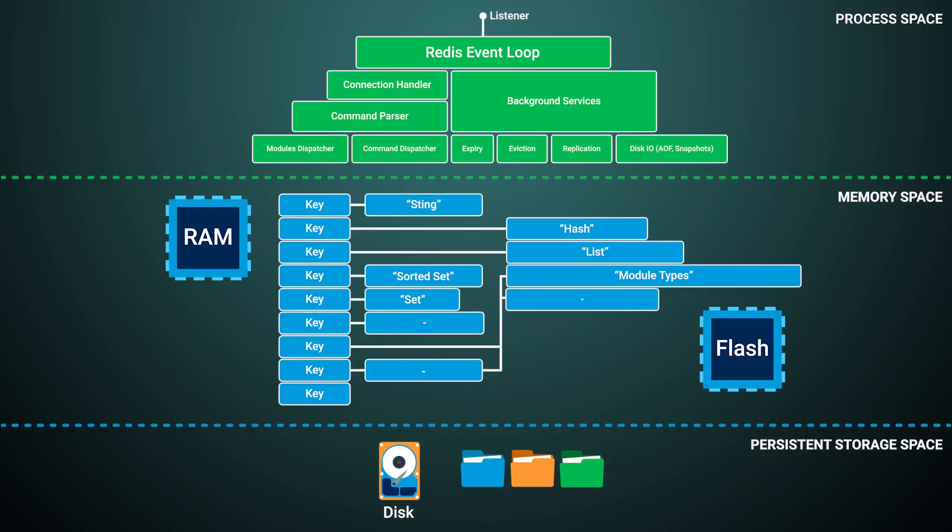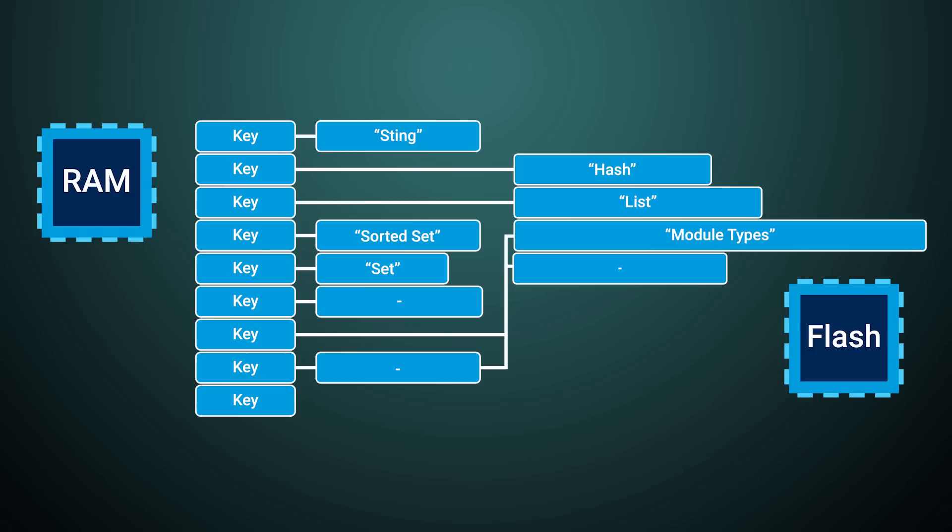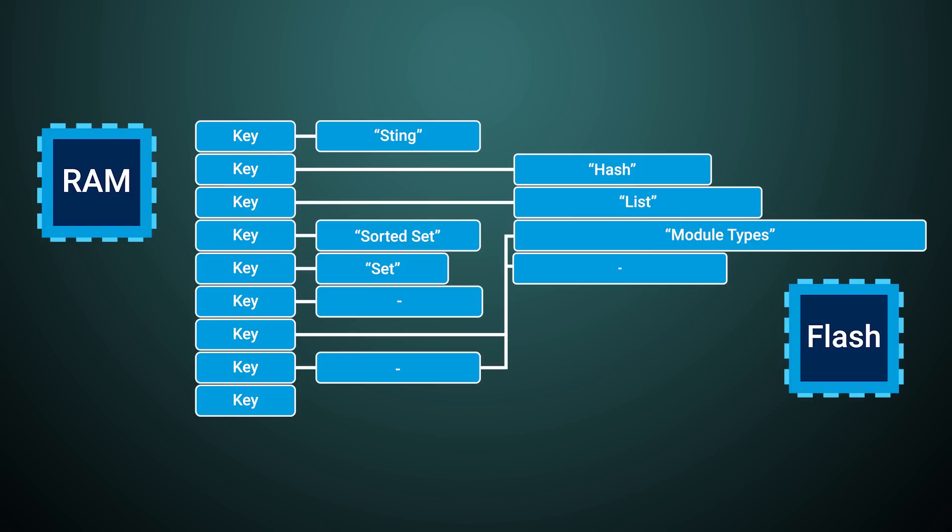One caveat is that while Redis can put disk-bound databases to shame in terms of retrieval time, Redis's storage capacity has a hard limit based on available system memory. Your entire dataset cannot be larger than available RAM, or things quickly start to fall apart.